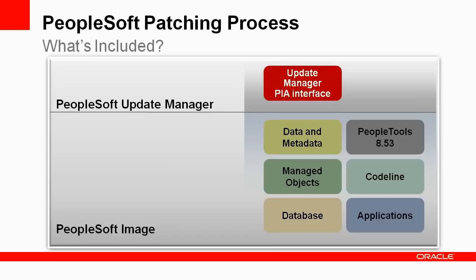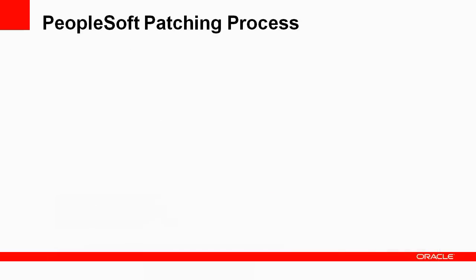You use the Update Manager PIA interface to identify your required and desired updates and generate custom change package definitions. The updates include bug fixes, patches, enhancements, legislative and regulatory updates, and new features. The Update Manager works in conjunction with PeopleSoft Change Assistant, a Windows-based Java program that generates the change package from your PUM definition and expedites the patching process by automating most of the steps.